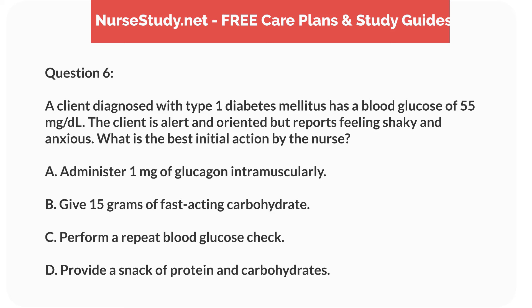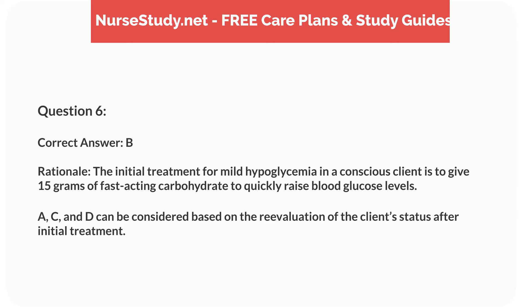Question 6. A client diagnosed with type 1 diabetes mellitus has a blood glucose of 55 mg/dL. The client is alert and oriented, but reports feeling shaky and anxious. What is the best initial action by the nurse? A. Administer 1 mg of glucagon intramuscularly. B. Give 15 g of fast-acting carbohydrate. C. Perform a repeat blood glucose check. D. Provide a snack of protein and carbohydrates. Correct answer: B.